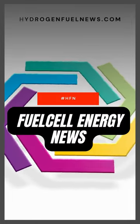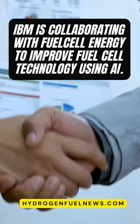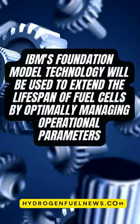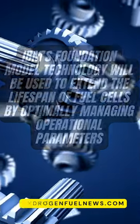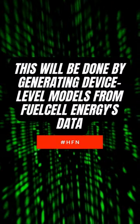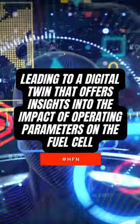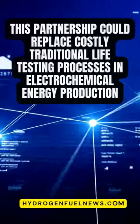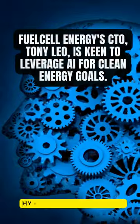IBM is collaborating with FuelCell Energy to improve fuel cell technology using AI. IBM's foundation model technology will be used to extend the lifespan of fuel cells by optimally managing operational parameters. This will be done by generating device-level models from FuelCell Energy's data, leading to a digital twin that offers insights into the impact of operating parameters on the fuel cell. This partnership could replace costly traditional life-testing processes in electrochemical energy production.